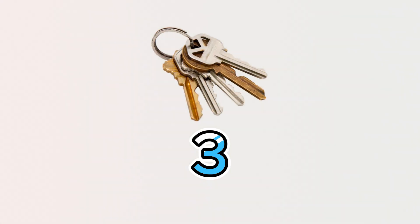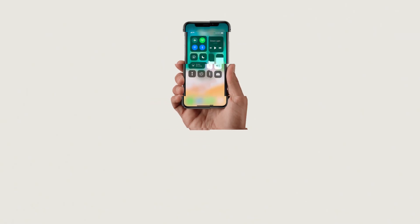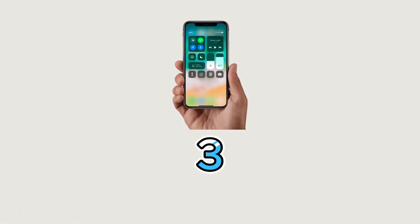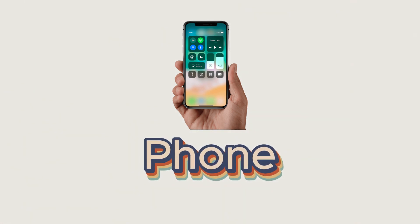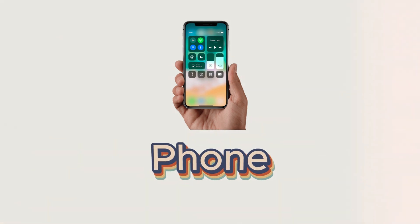These are keys. This is a phone. It is also called a cell phone or a mobile phone.